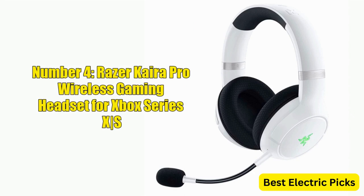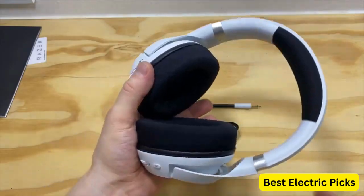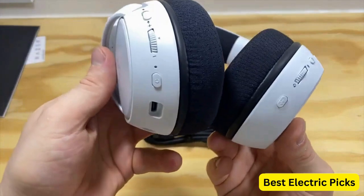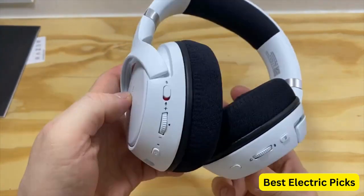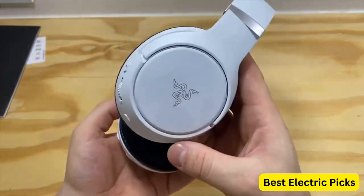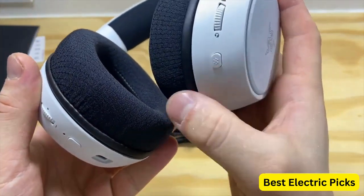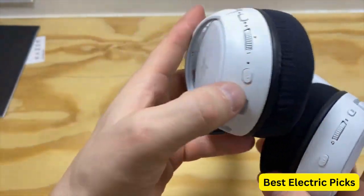Number 4: Razer Kaira Pro Wireless Gaming Headset for Xbox Series X/S. The Razer Kaira Pro Wireless Gaming Headset is a premium headset designed for use with the Xbox Series X/S and Xbox One gaming consoles. It features Triforce Titanium 50mm drivers, which deliver immersive audio that brings your games to life. The headset also features a super cardioid microphone, which helps to filter out background noise and ensure that your voice comes through loud and clear.